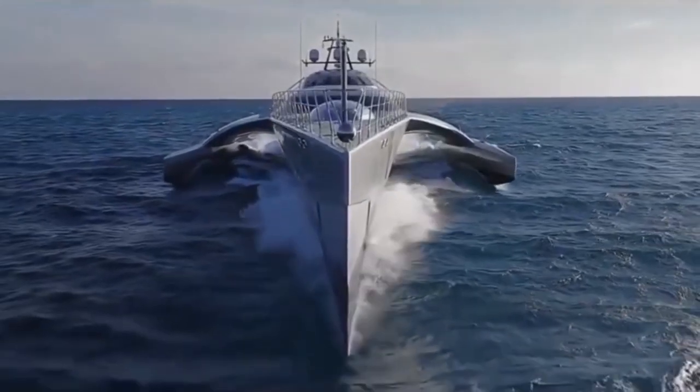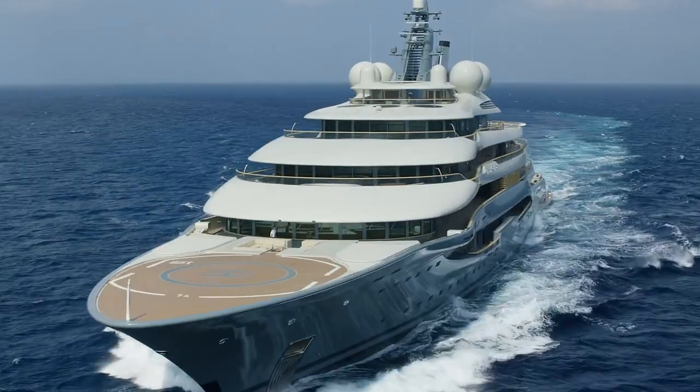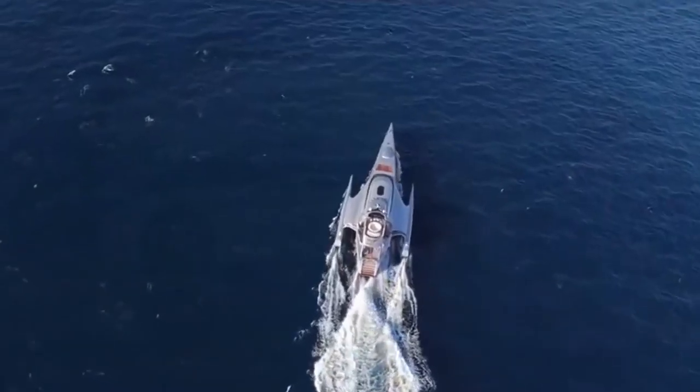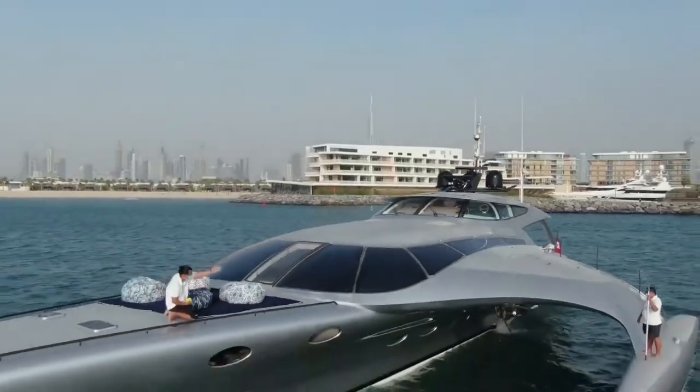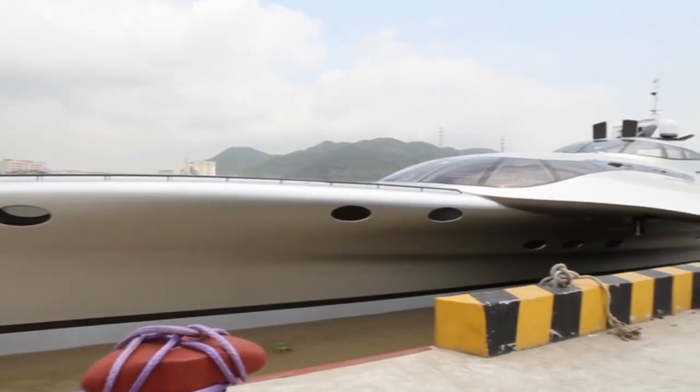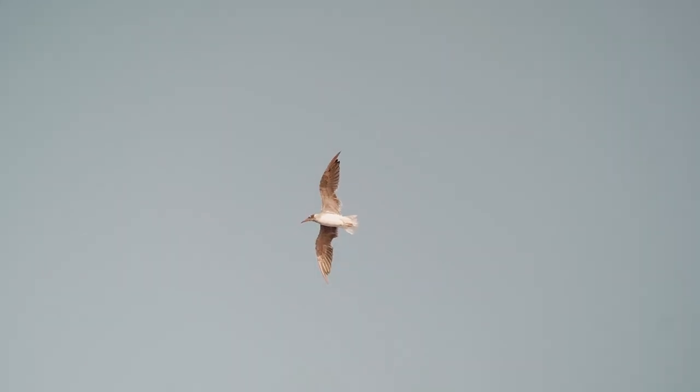One of the most striking features of the Adastra yacht is its unique design. The yacht has a trimaran hull, which means it has three hulls instead of the typical one or two. The three hulls give the yacht greater stability and make it more fuel efficient. The Adastra yacht's design was inspired by the shape of a seagull's wings, with curved lines and smooth surfaces that mimic the shape of a bird in flight.